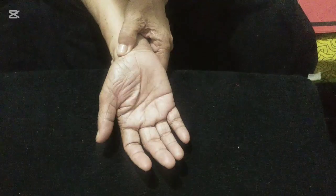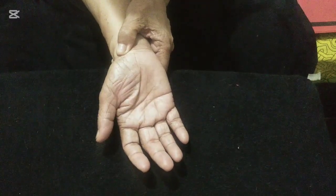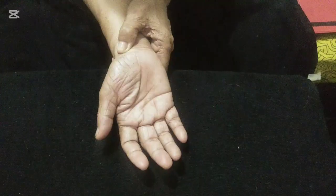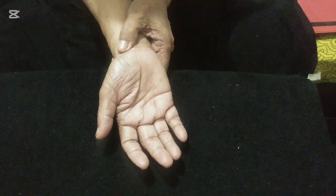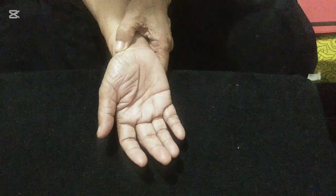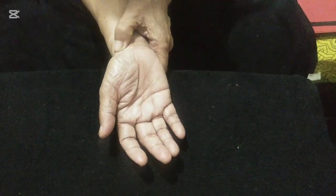Press the prostate point with steady pressure for a count of 10, then release. Press again and rotate clockwise for a count of 10, then counterclockwise for a count of 10.